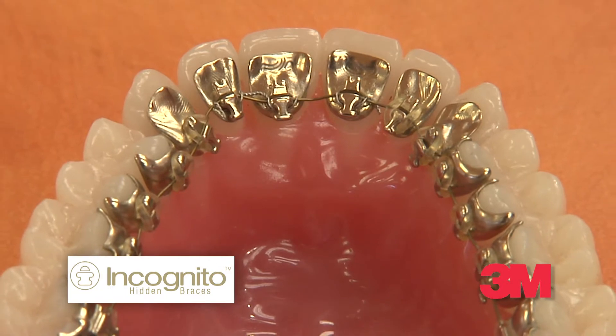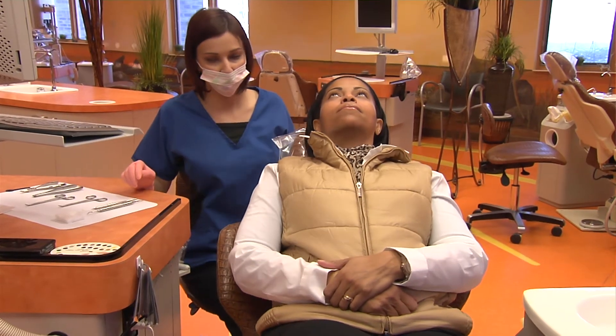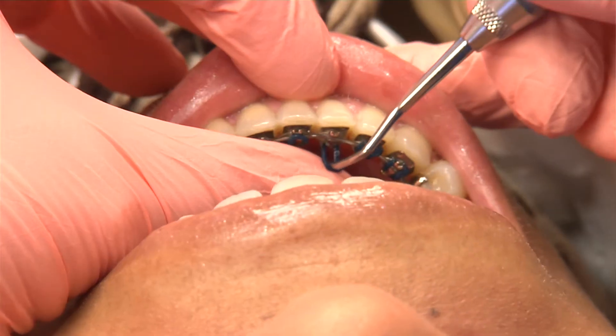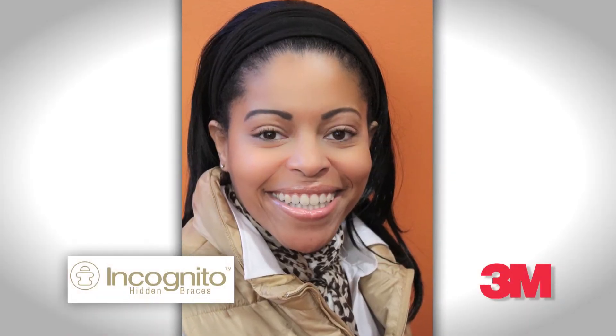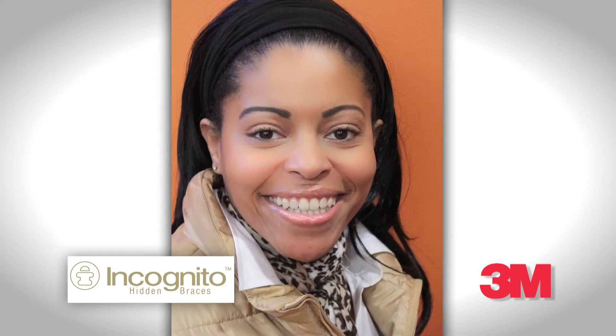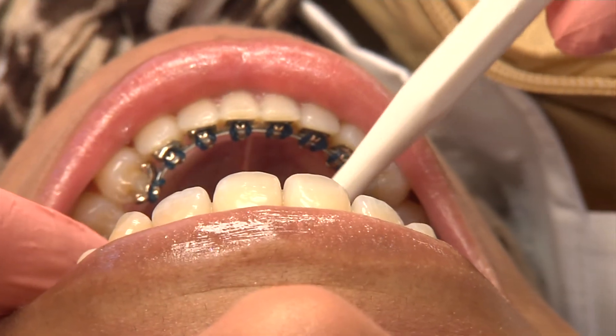Today there are several aesthetic options for orthodontic treatment. The one that is truly invisible is Incognito braces. Some options shown to me were traditional braces with metal on the outside and lots of wires and rubber bands, which did not fit into my lifestyle. Then she showed me the Incognito braces, where everything was on the backside. For patients who don't want to see braces at all, we can use the Incognito braces system, which works in a technique similar to conventional braces.